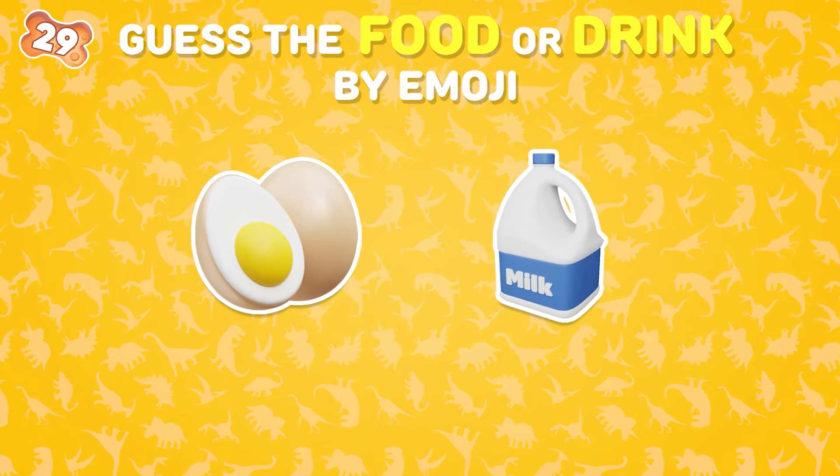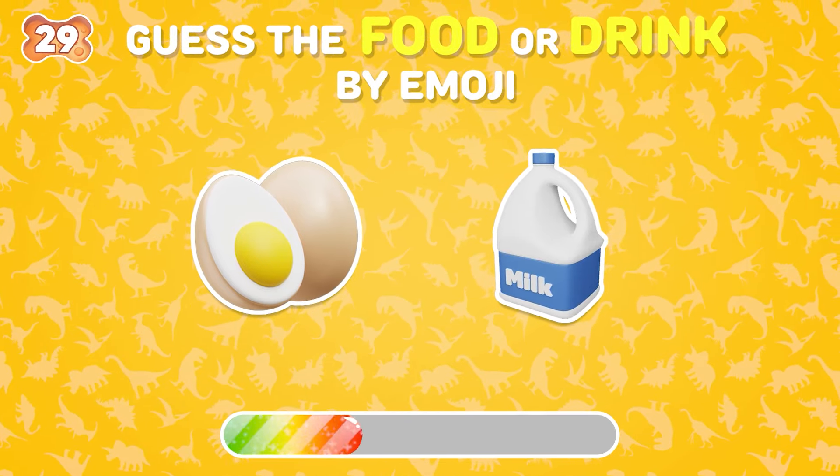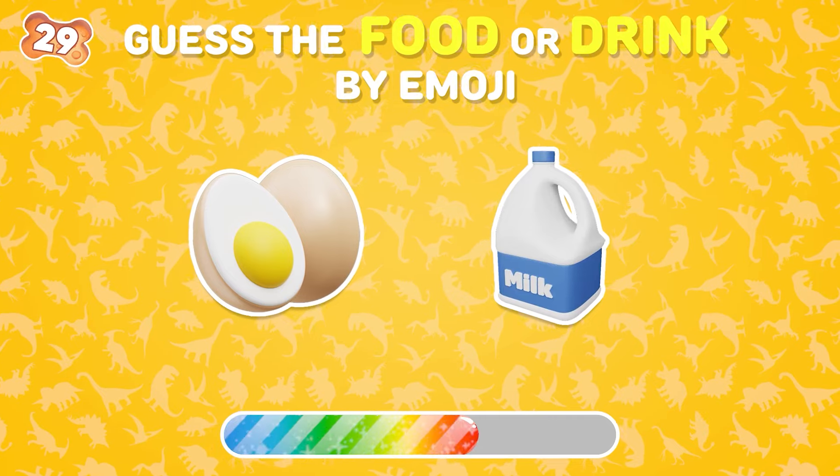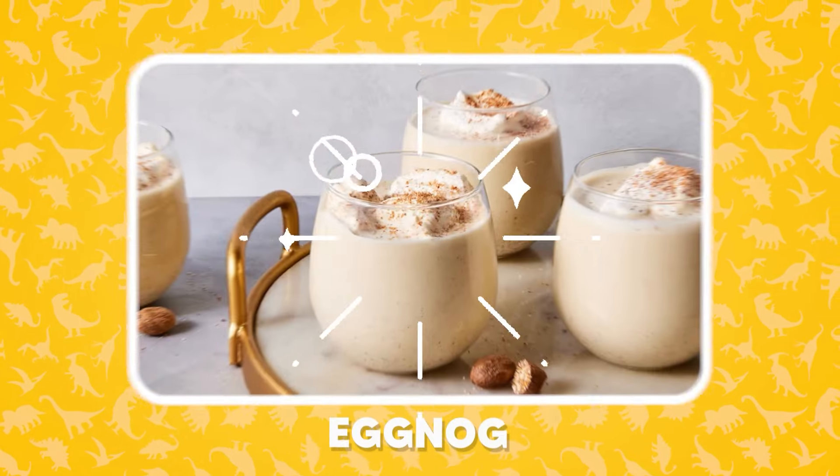What is this drink called? Eggnog. It's called eggnog.